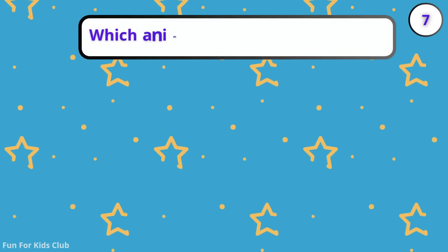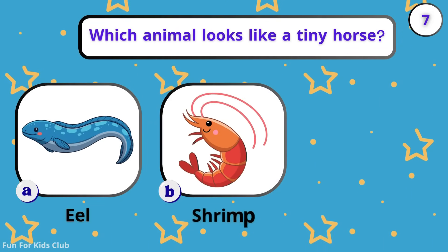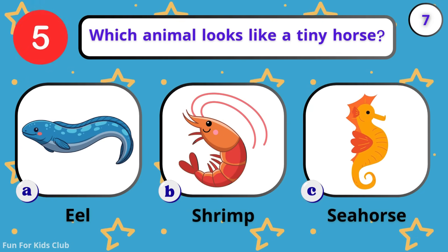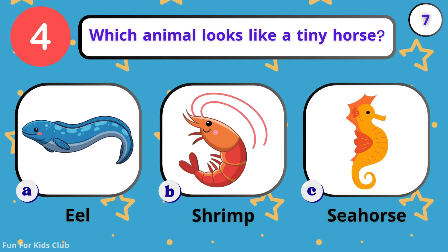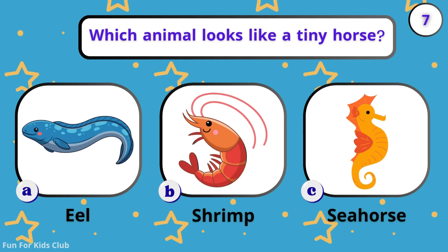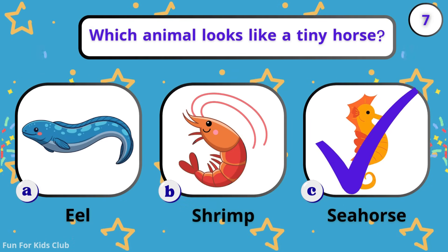Which animal looks like a tiny horse? Shrimp. Seahorse. Fun fact! The daddy seahorse carries the babies.